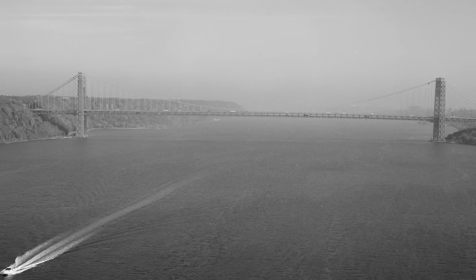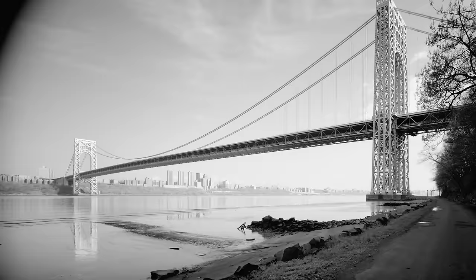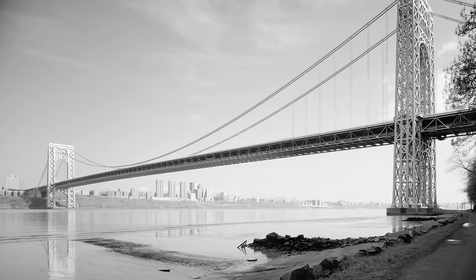However, compared to the length of the main span, the side spans between the anchors and towers were relatively short. The side spans were of different lengths: 650 feet on the New York shore and 610 feet on the New Jersey shore.